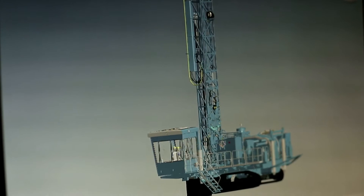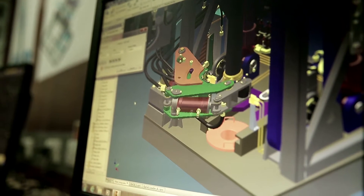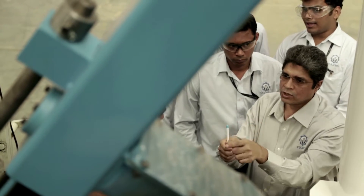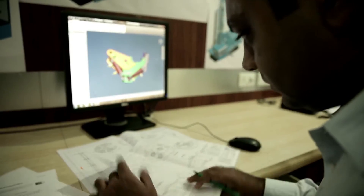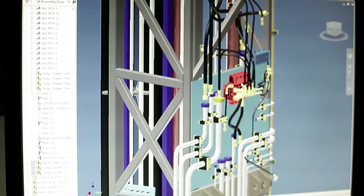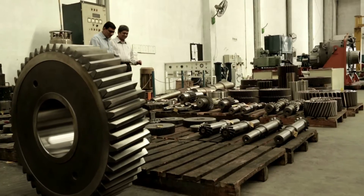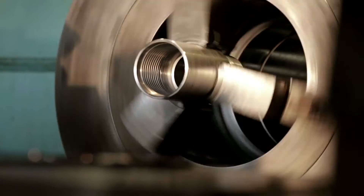In such a greenfield project, 3D modeling is very important. 3D visualization helps in ensuring that the model is understood by everybody, including at the production stage. Whenever there is an issue of not understanding a complicated drawing, they can refer to this model and see physically and decide — yes, this is the right way to do it. That helps in assuring that productivity also goes up on the shop floor.